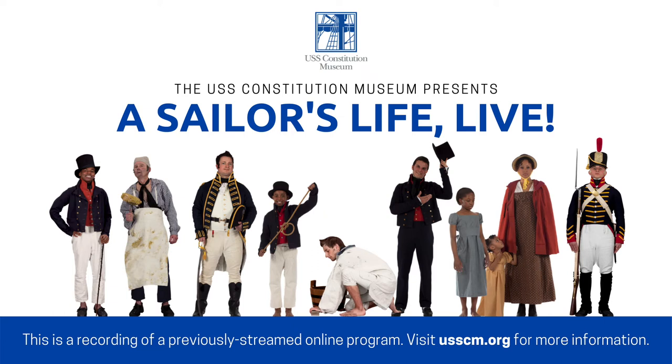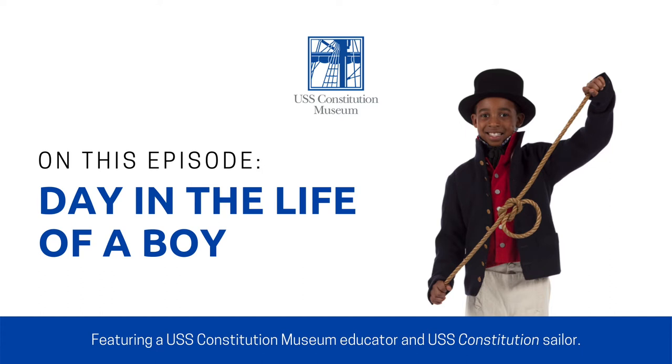Welcome everyone to A Sailor's Life Live, our online program from the USS Constitution Museum in Boston, where we come to you with aspects of life at sea onboard USS Constitution in 1812. My name is Sarah. I'm an educator at the museum and I'm excited to be joined today by one of the active-duty Navy crew members onboard USS Constitution. I want to turn things over to him so he has a chance to introduce himself.